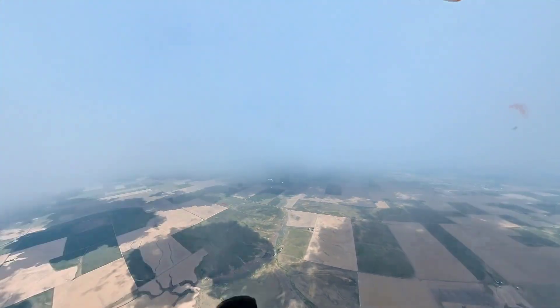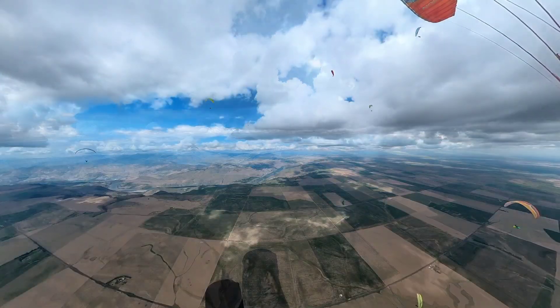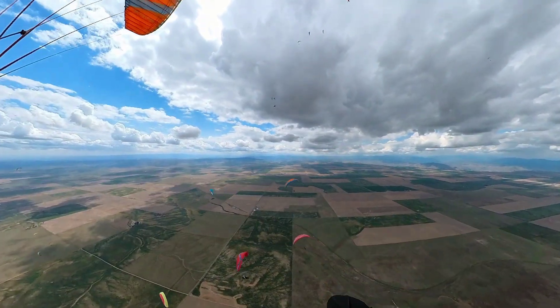Staying high just under the clouds is key to proceed fast, taking the waypoints back and forth from the Butte. On the way back to the 16-kilometer Butte radius, some areas have quite a lot of shade and this slows down the race for some pilots.